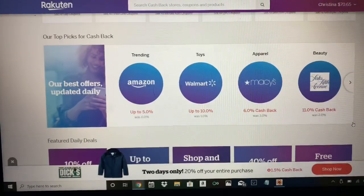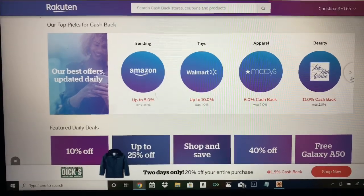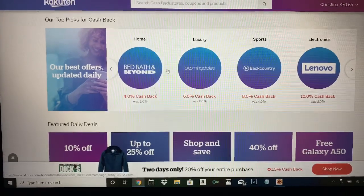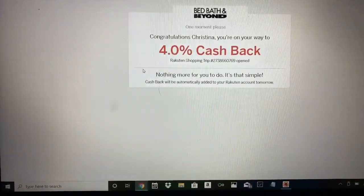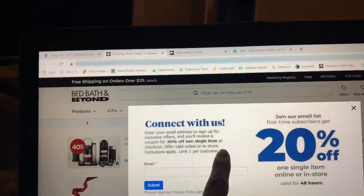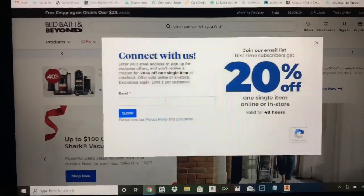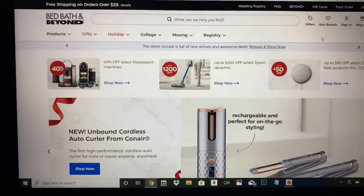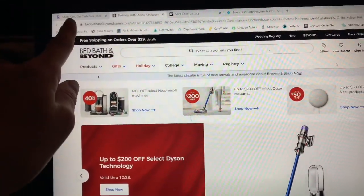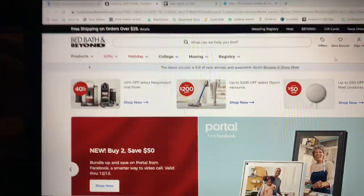QVC is on here too. Here are their top picks for cash back. Let's go through Bed Bath and Beyond and pretend we're shopping. What it does is it opens a new window. My computer is a touch screen, so it brings you to the side in a new window. That's the original one we had, and then that's the one that we opened.